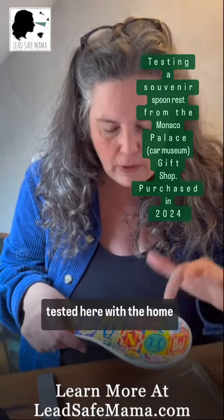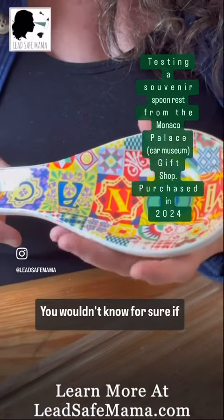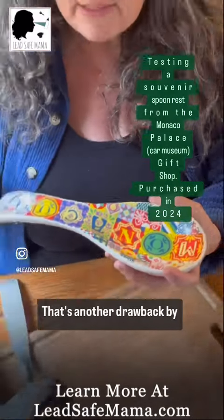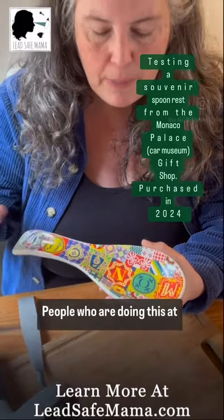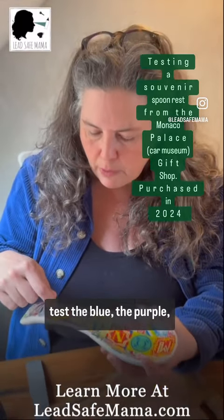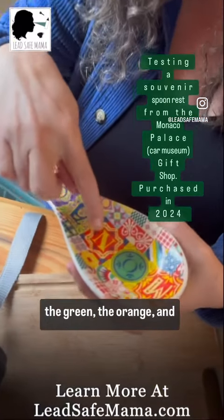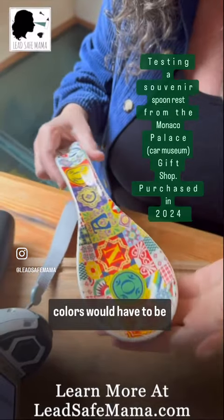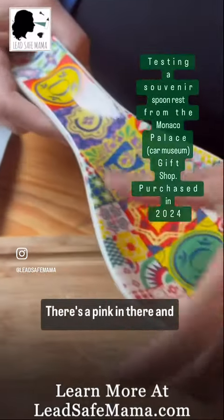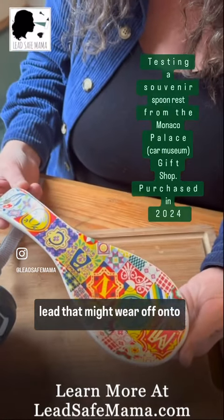If you test one area with a home test kit and find a negative, but didn't test another area, you wouldn't know for sure if it was negative. That's a drawback of doing this at home. People who are doing this at home don't understand that you would actually have to test the blue, the purple, the dark yellow, the light yellow, the green, the orange, the red, and the pink — all the different colors would have to be tested separately to determine if there was any lead that might wear off onto your spoon.